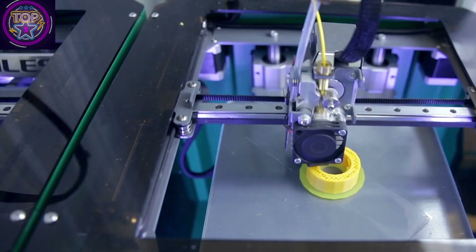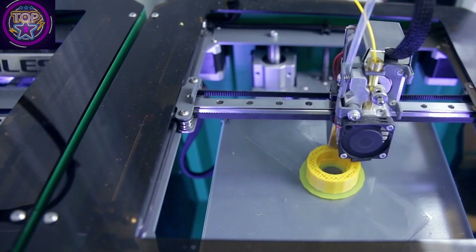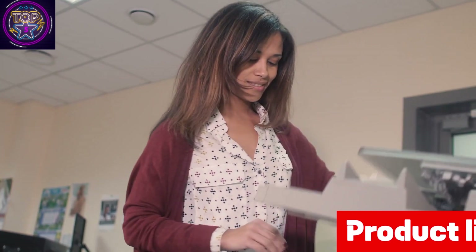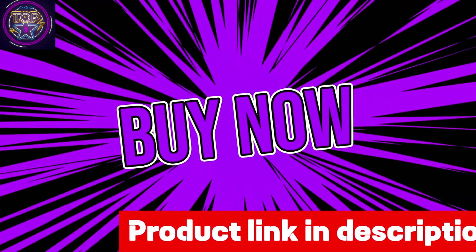With dimensions of 45 x 25 x 80 inches, this compact 3D printer combines efficiency, safety, and versatility. It satisfies requirements for printing high-temperature materials while ensuring optimal performance and precise results. If you're interested in this all-in-one printer, check out the link in the description box below.